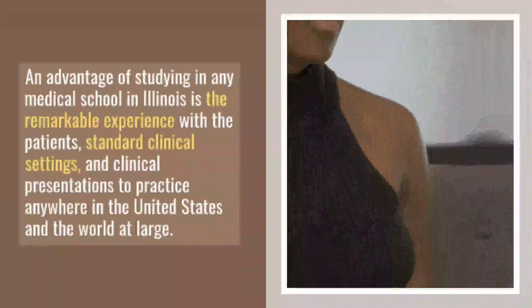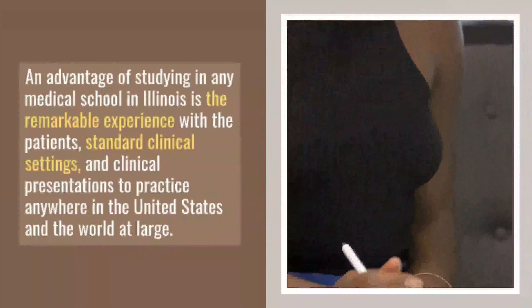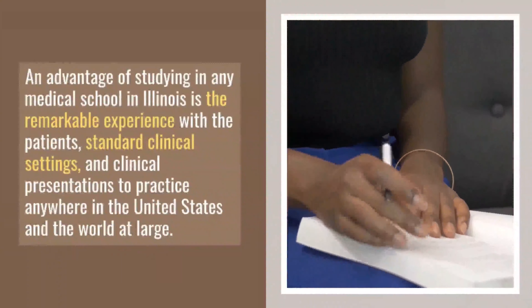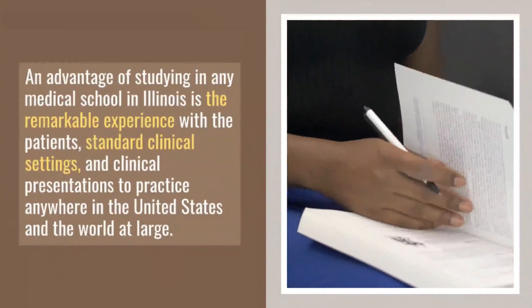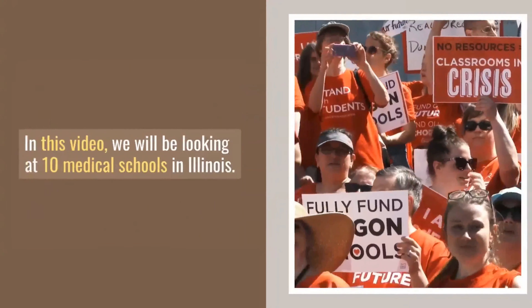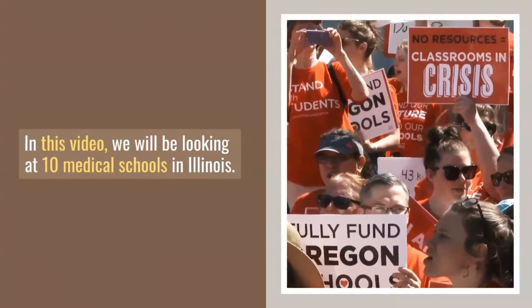An advantage of studying in any medical school in Illinois is the remarkable experience with the patients, standard clinical settings, and clinical presentations to practice anywhere in the United States and the world at large. In this video, we will be looking at 10 medical schools in Illinois.